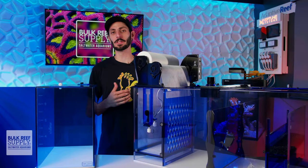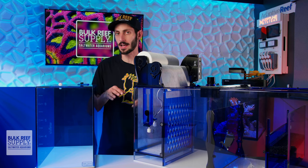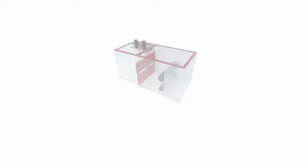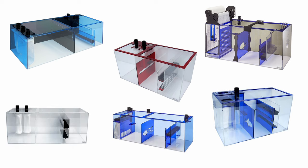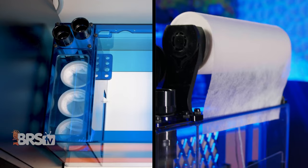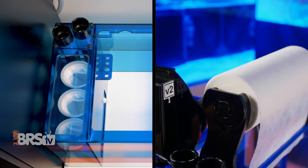Trigger Systems has clearly put a lot of effort into creating their various sump lineups that are geared towards different types of filtration methods. Whether you want to follow the Berlin method, the Triton method, or a hybrid method, you can find a Trigger Systems sump geared specifically toward your preferred method of reefing — including different types of mechanical filtration from filter socks and coarse foam pads to fleece rollers.